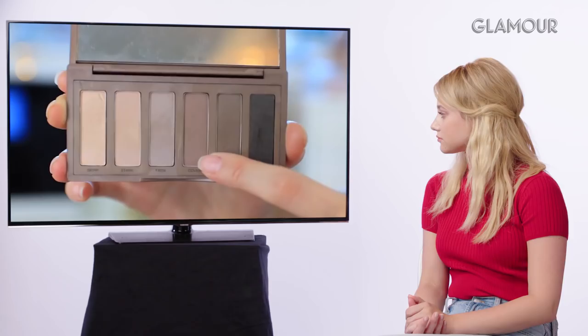Brittany goes into the crease for depth, using a warm or cool-toned brown — which Lili confirms is spot on. Lili explains they stuck to taupes and natural creamy colors with crease definition. She and the makeup artist switched up Betty's eye makeup every episode with slight shade variations, but no one ever noticed.